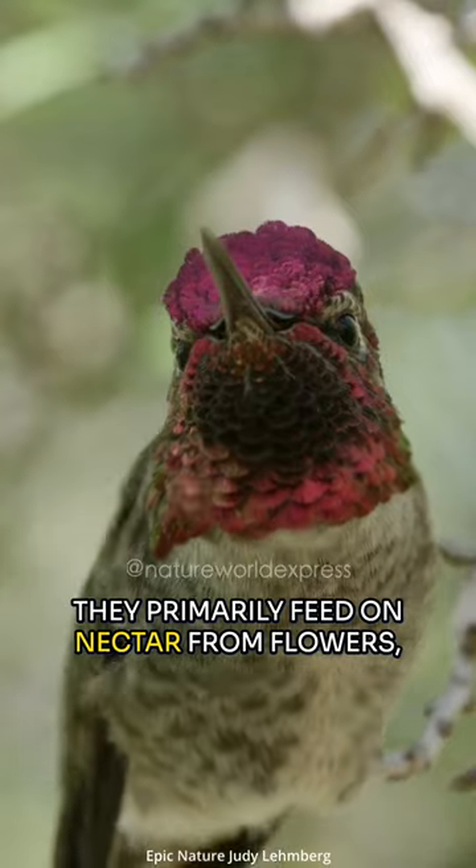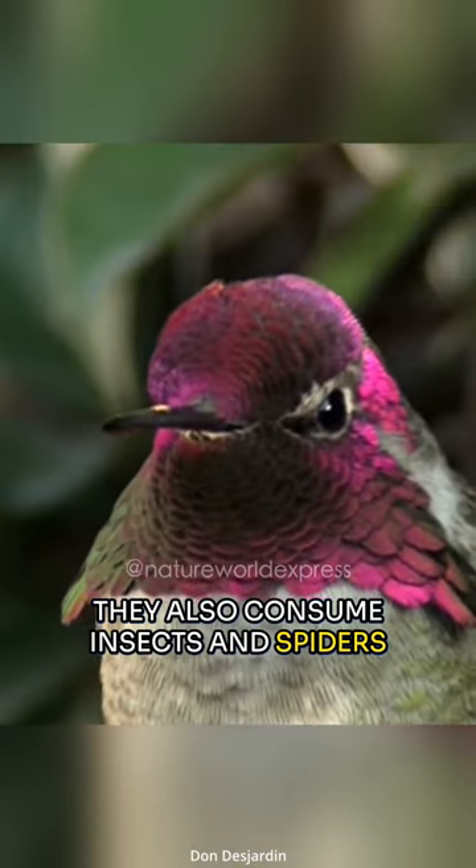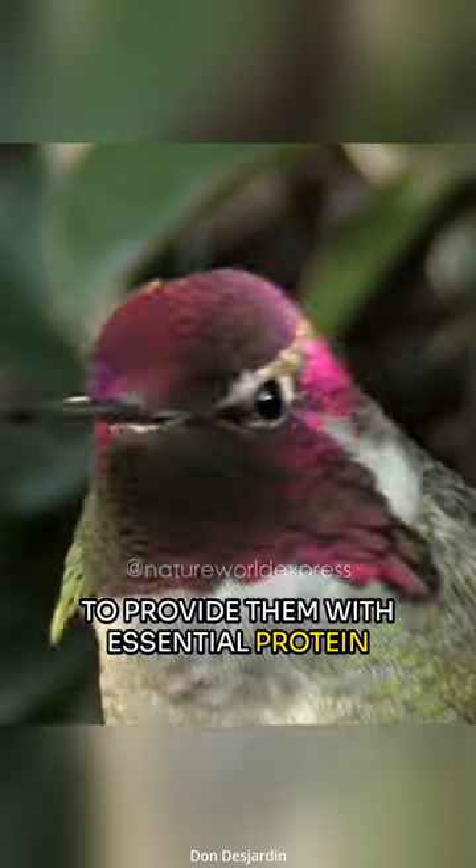They primarily feed on nectar from flowers. They also consume insects and spiders to provide them with essential protein and other nutrients.